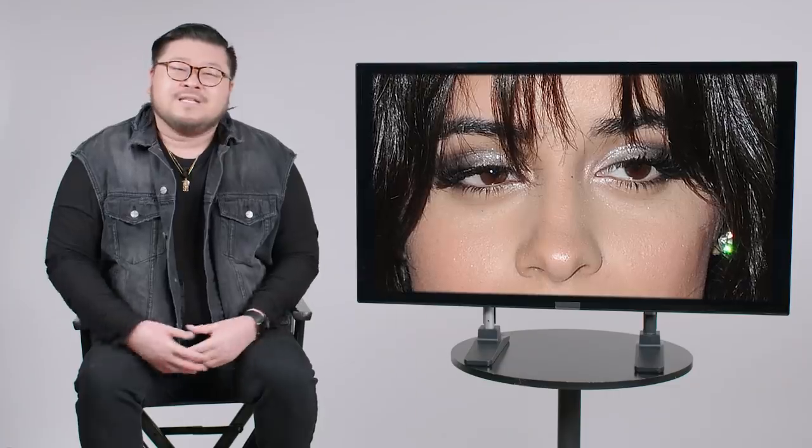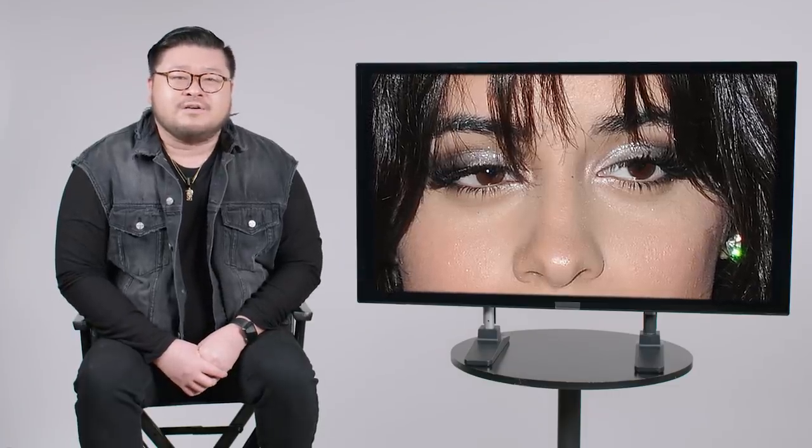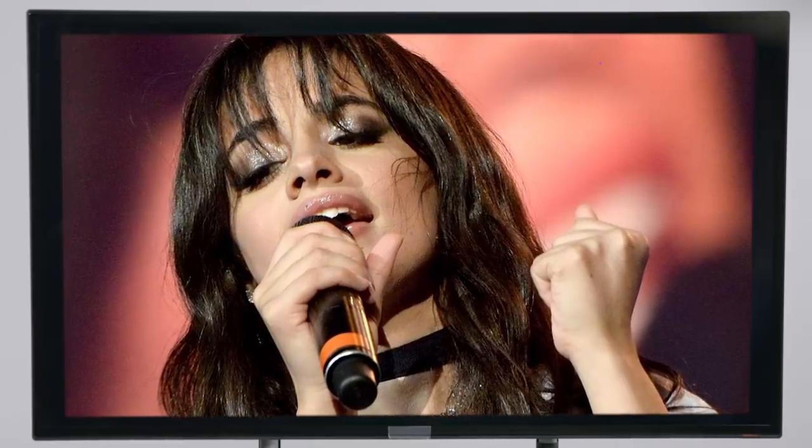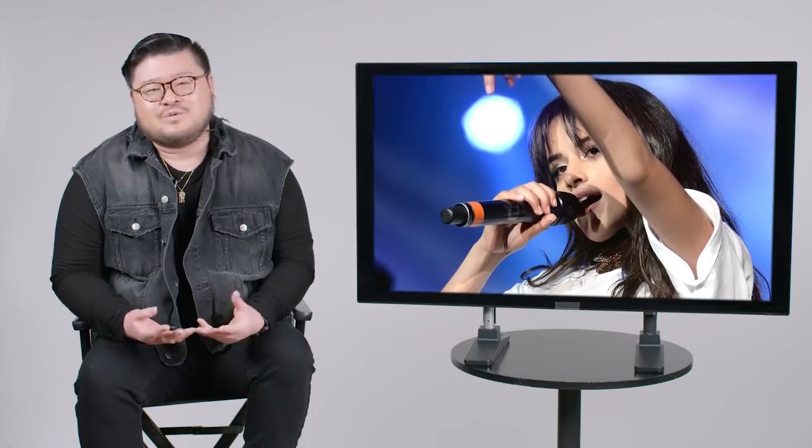She was very passionate about performing at this event, so we did the liner, smudged it out with black eyeshadow in the corners, and then kind of gradated to a silver in the center. It just makes it a little bit more special, a little sexier. I would call it a power eye. She just wanted something powerful on the eyes to connect with the audience and basically get her message across with her performance.